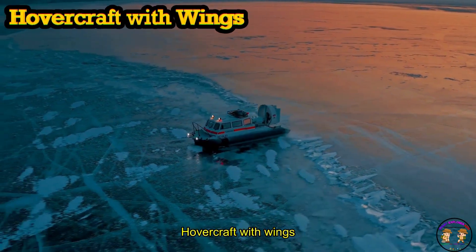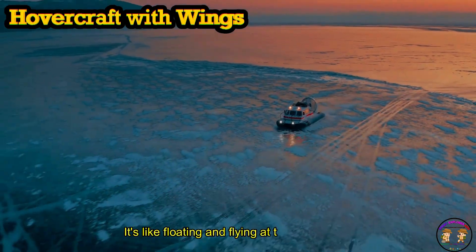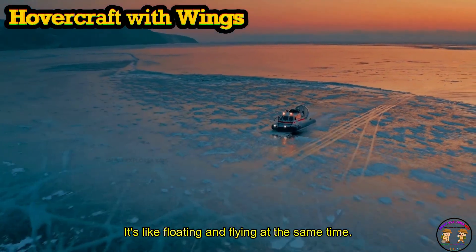Hovercraft with wings glides on air above water and land. It's like floating and flying at the same time.